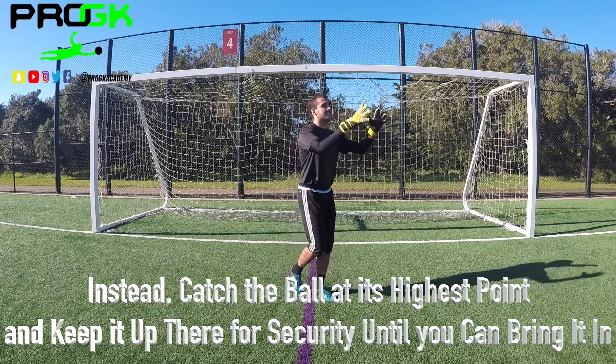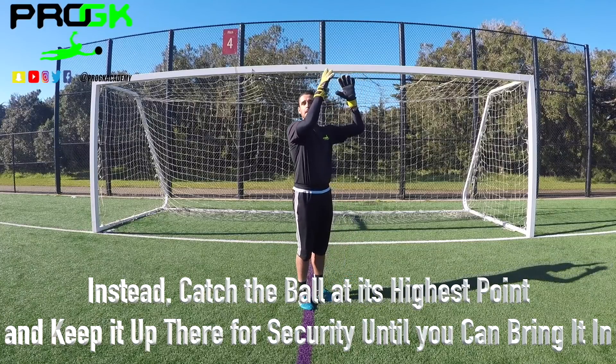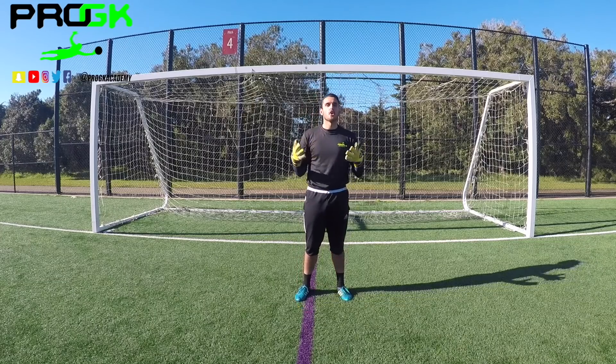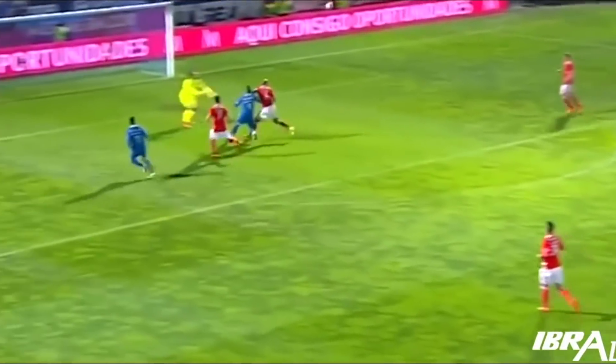So when you catch the ball, catch it at its earliest and highest point and keep it up there until the area is clear. Then you can bring it in for security to make sure there's no rebounds.